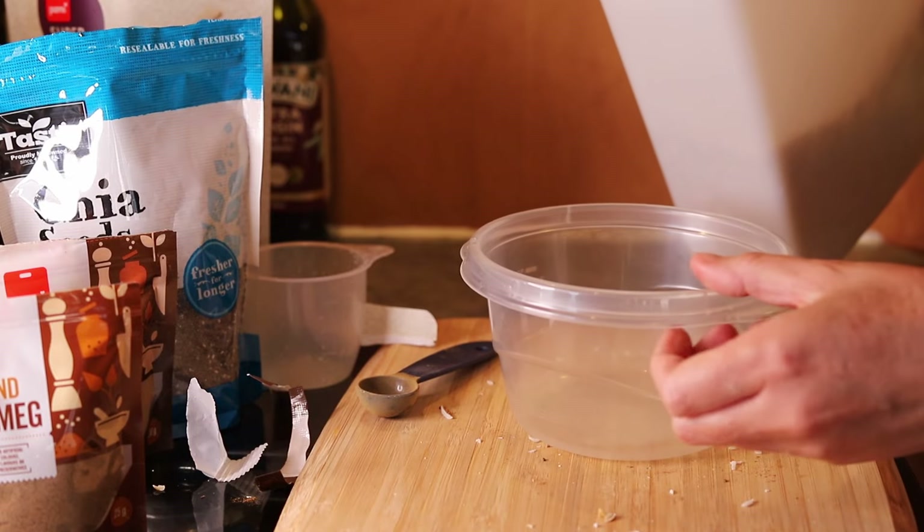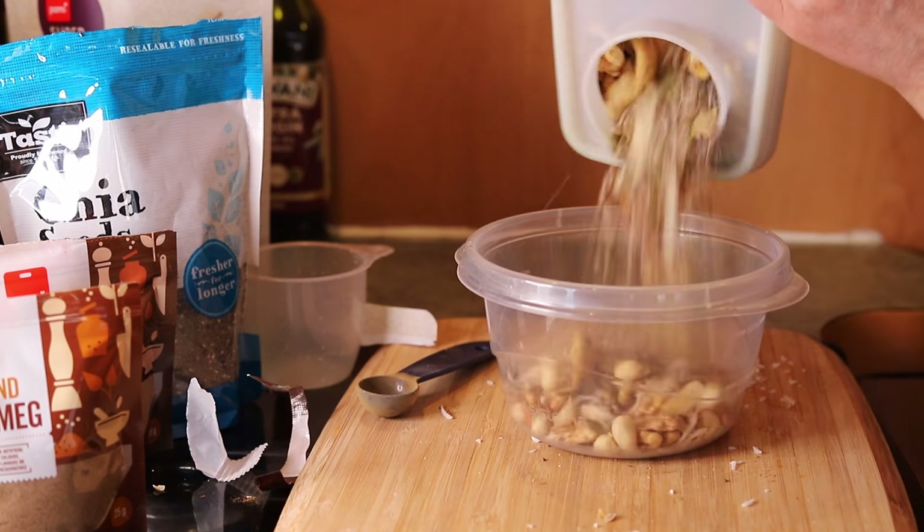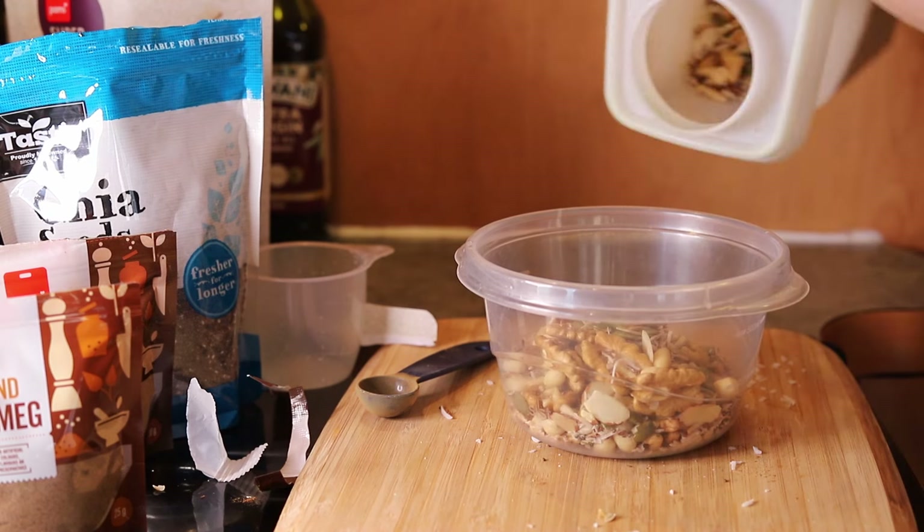This delicious keto cereal contains cinnamon, a pinch of nutmeg, nuts, seeds and coconut. Nuts and seeds are high in healthy fats, hence why they're part of the keto diet.